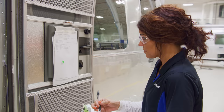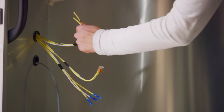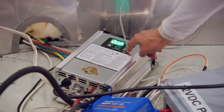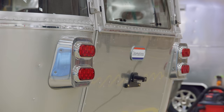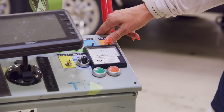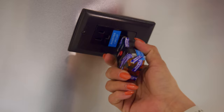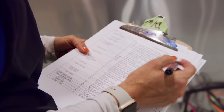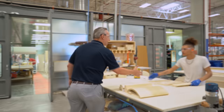Our travel trailer manufacturing plant follows an L shape, and as the lines make the turn at the bottom of that L, we have one of the most important stations in the process. The electrical lines have been laid throughout the shell, the lights and fans have been wired, and the inverter and electrical converters have been installed. Now it's time to check that all the electrical systems are in working order before we begin installing appliances and furniture. At the turn, we hook up each travel trailer to 30 or 50 amp electrical and test every outlet, every light and fan, and all the switches and breakers throughout the interior. Once the Airstream passes this test, it makes the final turn toward the finish line.